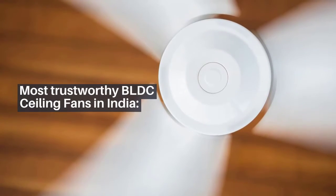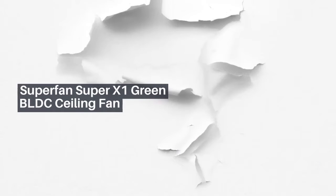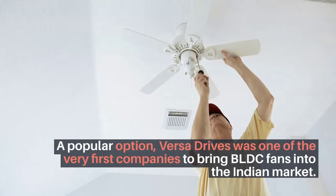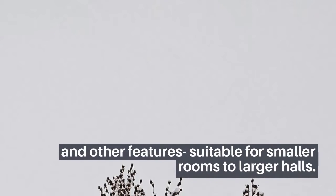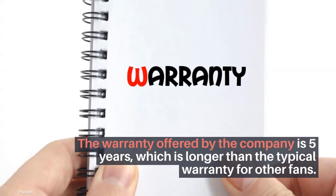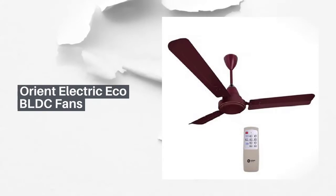Most trustworthy BLDC ceiling fans in India: Superfan Super X1 Green BLDC ceiling fan — a popular option. Versa Drives was one of the very first companies to bring BLDC fans into the Indian market, launched in 2012. This company now caters to a range of sizes and colors, suitable for smaller rooms to larger halls. The warranty offered is five years, longer than the typical warranty for other fans.